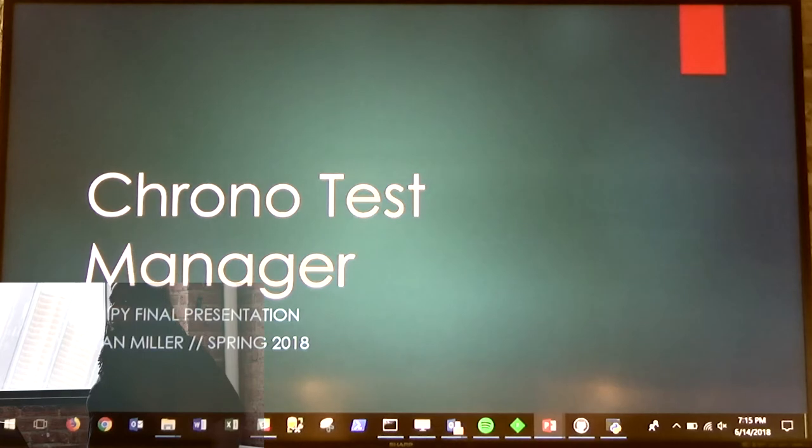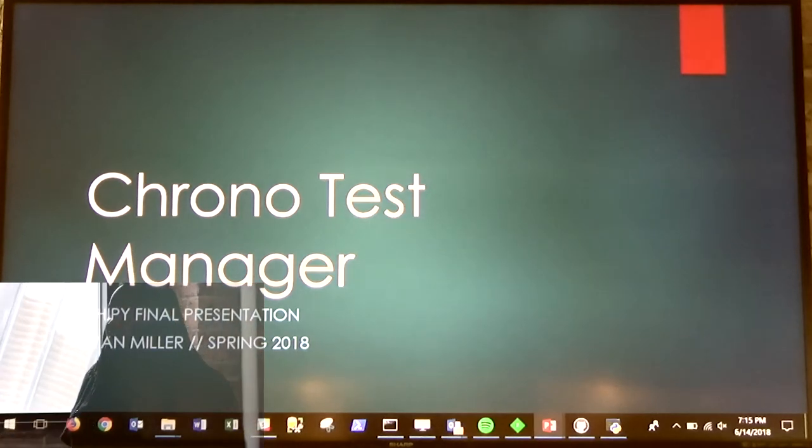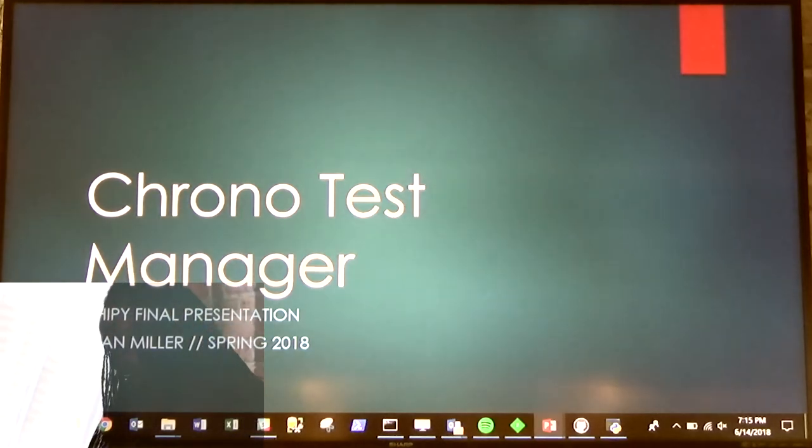My name is Ryan Miller, and I'm here to show you guys Chrono Test Manager. That probably sounds really weird, but we're going to rock with it anyway.